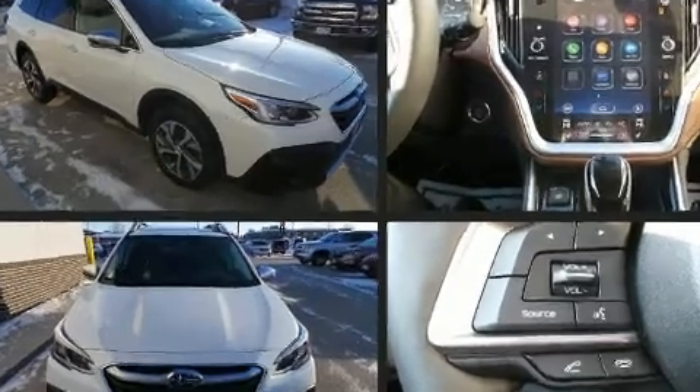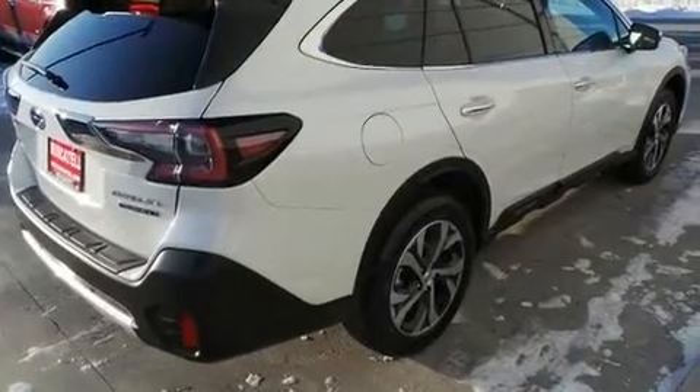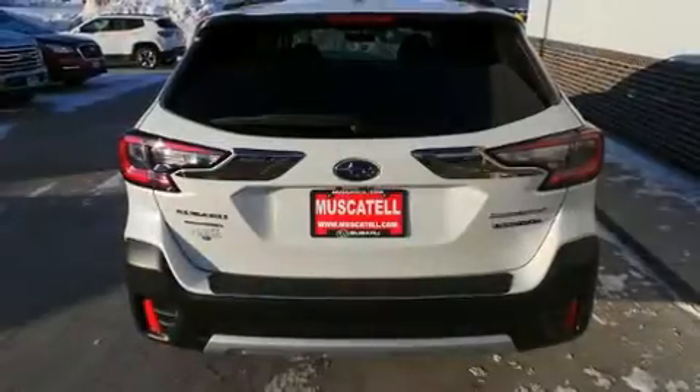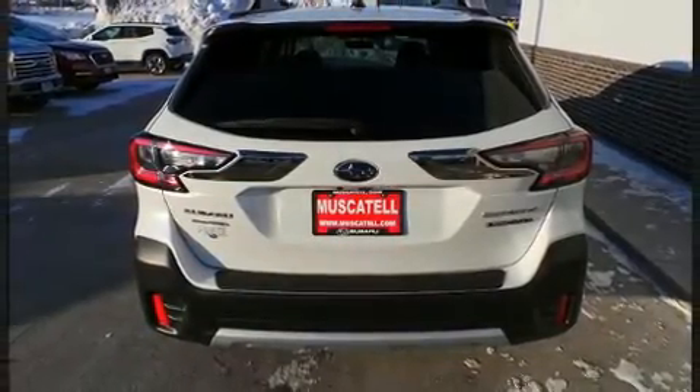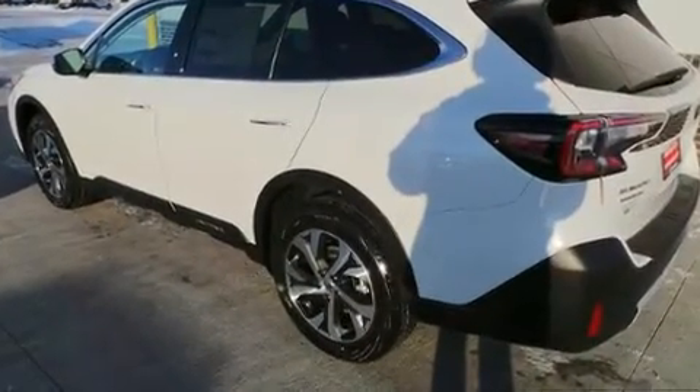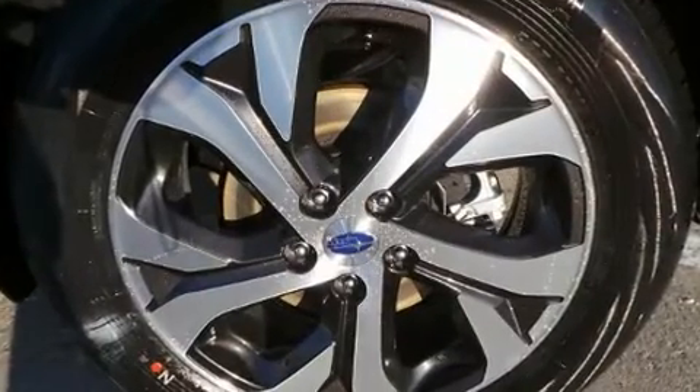Top features include a split folding rear seat, adjustable headrests in all seating positions, a built-in garage door transmitter, and a blind-spot monitoring system. Features such as automatic climate control and leather upholstery prove that economical transportation does not need to be sparsely equipped.